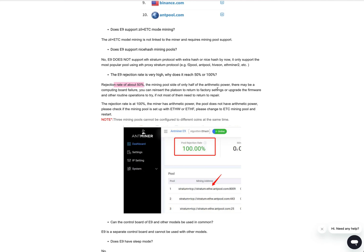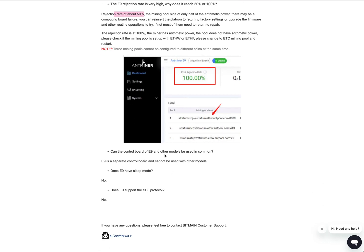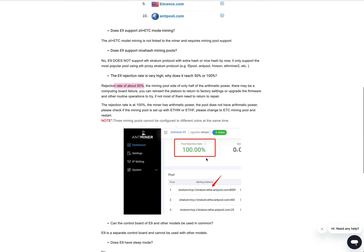Definitely make sure you download the ETC or ETH firmware based on what algorithm you want to mine, because that will make a big difference. Using the wrong firmware will give you a 100% rejection rate, and even the TF service card pack alone will also give you a 100% pool rejection rate.